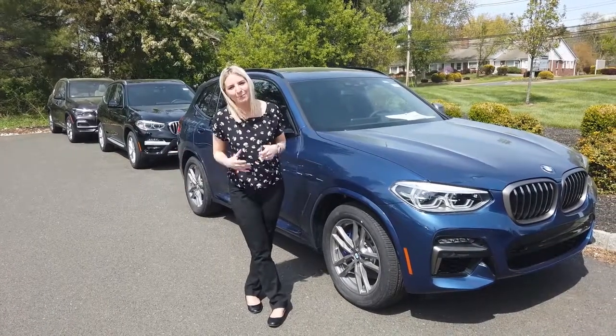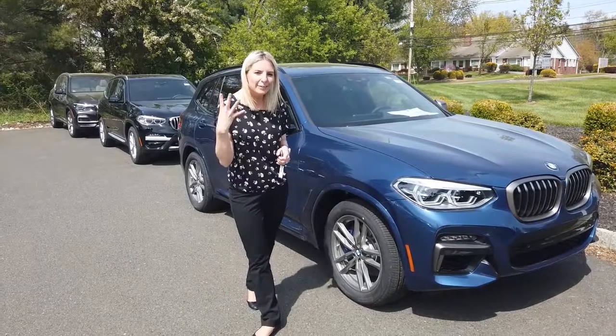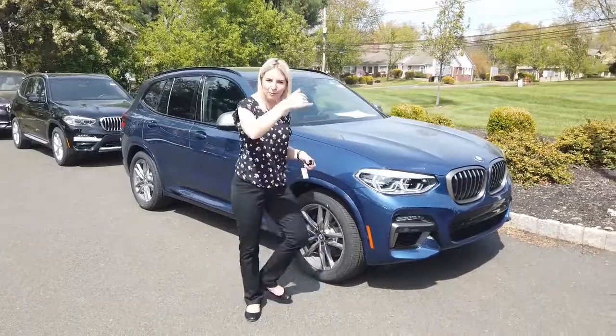Hi everyone, Heather here at BMW of Bridgewater. Today we're going to go over four hidden features in this 2021 BMW X3. Come on over.